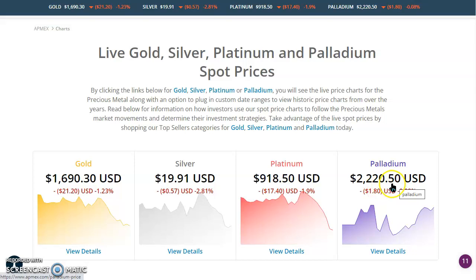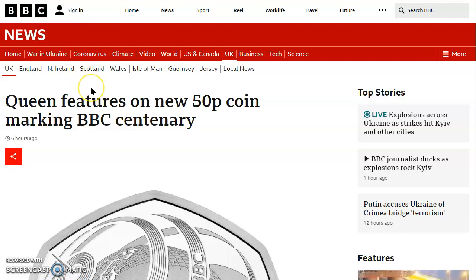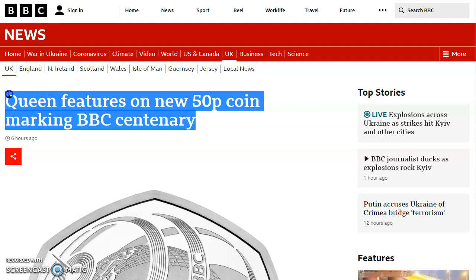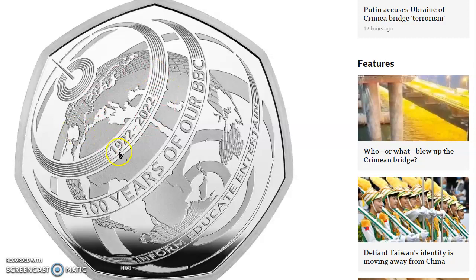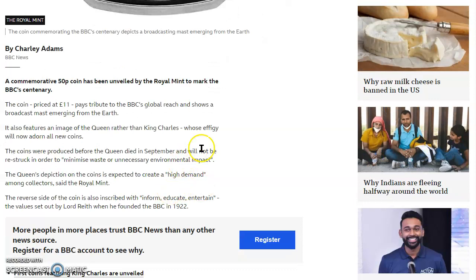Now let's pop over to the BBC.com website. This is an article from six hours ago, and Martin, our friend across the pond, gave me a heads-up email about this morning, so I told him I'd add this to the videos. This is huge, folks. It says: 'The Queen features on new 50 pence coin marking BBC centenary.' There's the beautiful coin right there — it looks like a globe with some kind of broadcast antenna pulsating waves of information, education, and entertainment to the world.